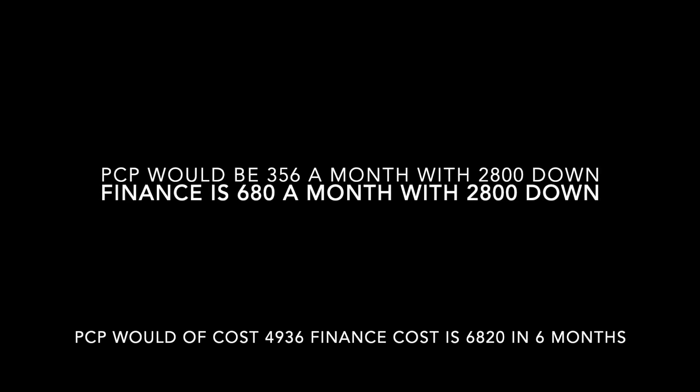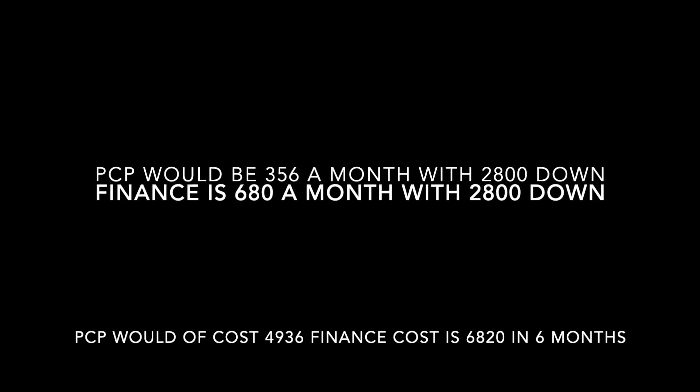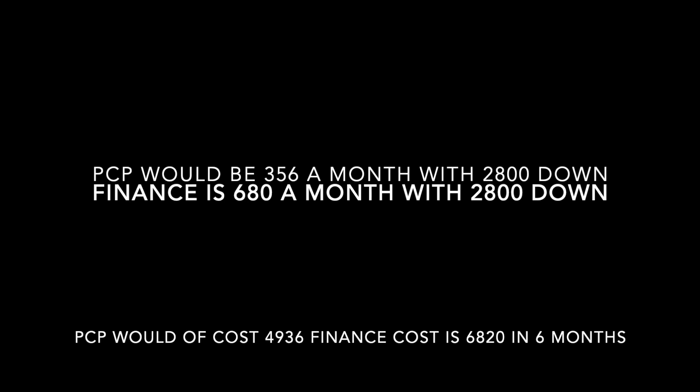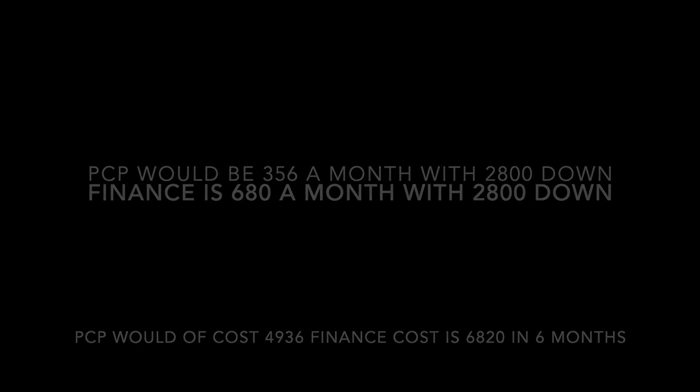The PCP would have been £356 per month with £2,800 down, and traditional finance would have been £680 per month, also with £2,800 down. So over a six-month period, PCP would have cost me £4,936 and traditional finance would have cost £6,820.